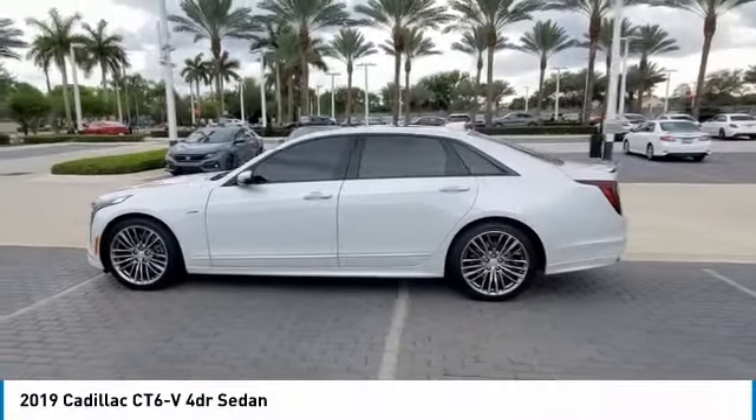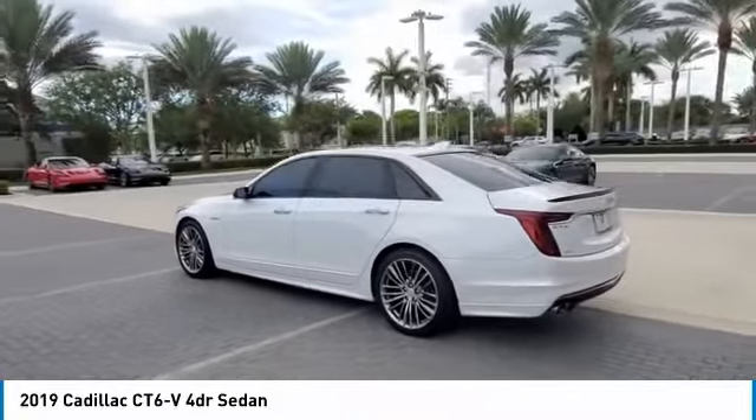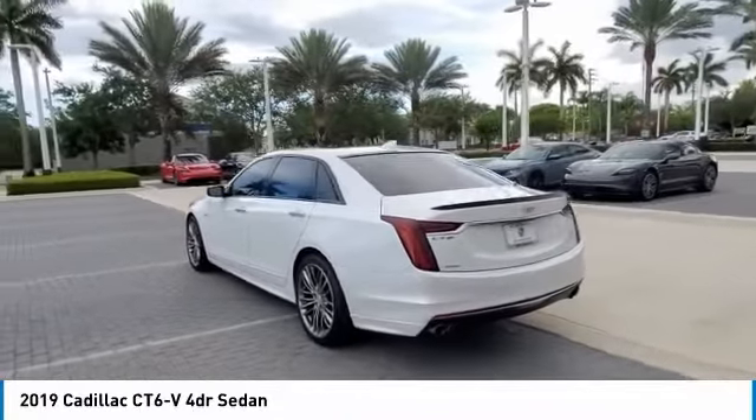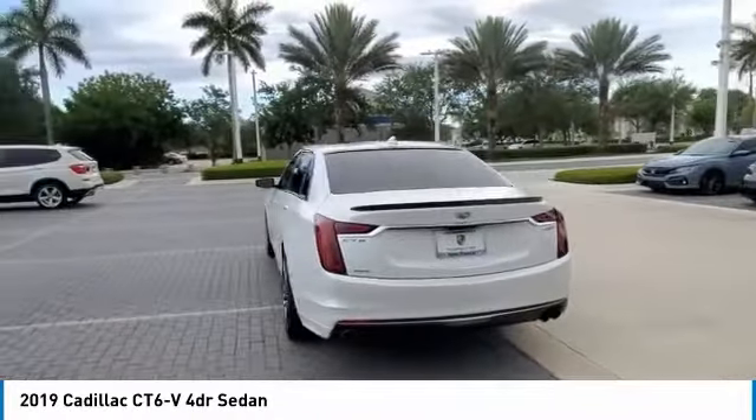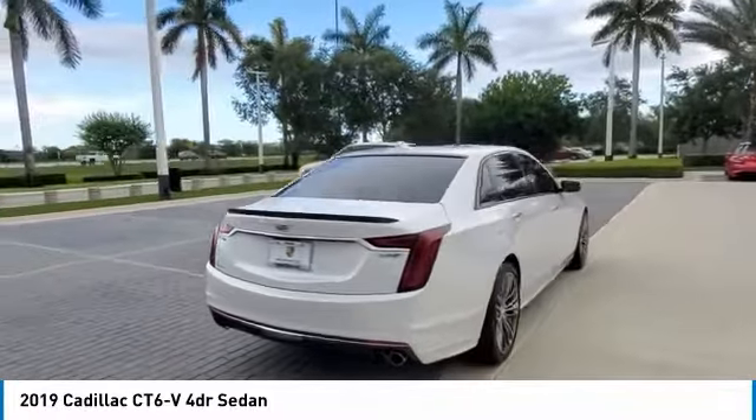Stop by and take a look at the 2019 Cadillac CT6. Innovatively engineered and beautifully crafted, the CT6 combines advanced technology with breathtaking design.